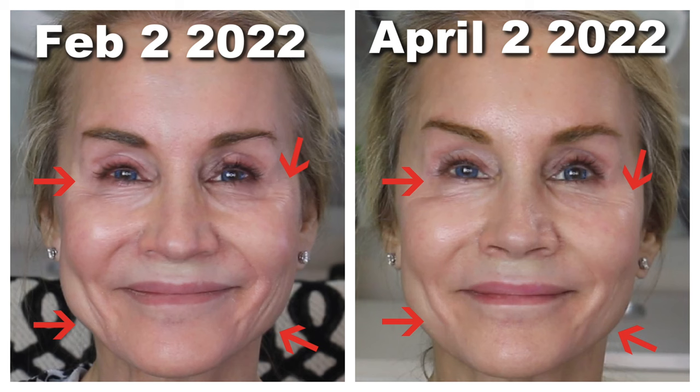Here I am in the before picture on February 2nd. I had some pretty intense crow's feet wrinkles. Then in the April 2nd picture, two months later, the crow's feet have largely softened. But I had my best results in the marionette line area — I really had lots and lots of wrinkles developing there, but two months later those wrinkles softened to such an extent that they almost look non-existent. That is what I truly love about the Neera devices.